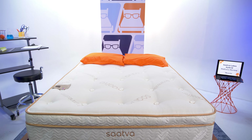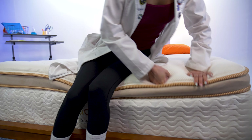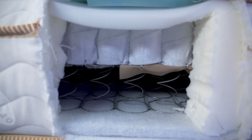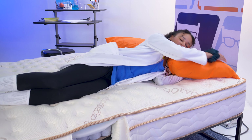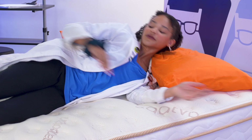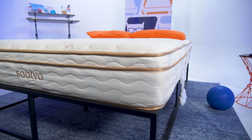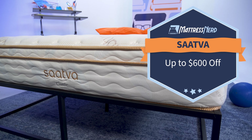First up, we have Saatva, which is one of our favorite luxury brands here at Mattress Nerd. We've reviewed a majority of their products, but without a doubt, our most recommended option is the Saatva Classic mattress. It's a hybrid bed that comes in three firmness levels — plush soft, luxury firm, and firm — and it works for all body types and sleeping positions. Plus you get free white glove delivery, a 365-night sleep trial, and a lifetime warranty with your purchase. Check out what Saatva has to offer this holiday weekend and get up to $600 off.